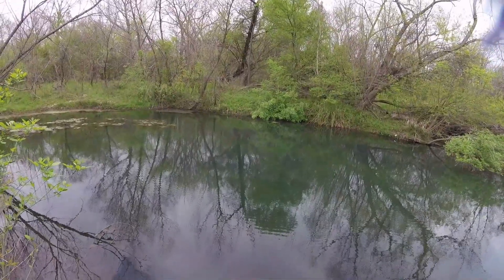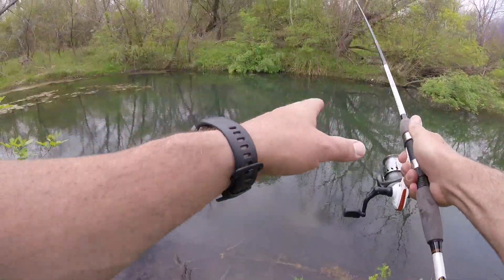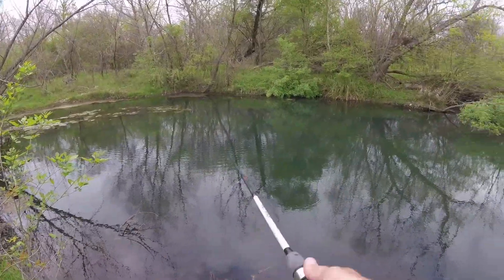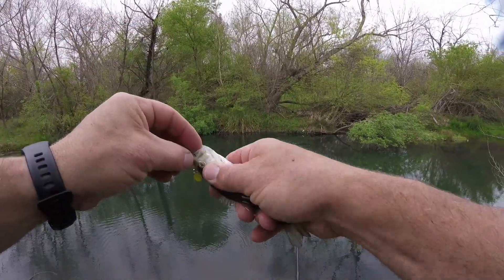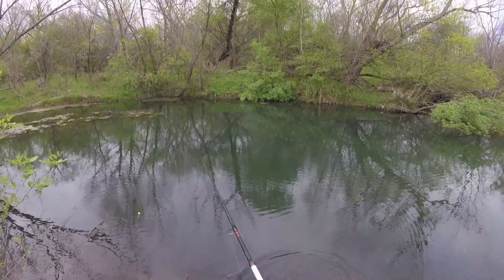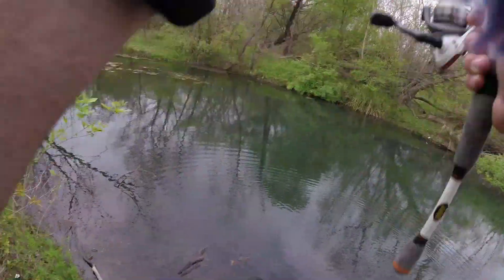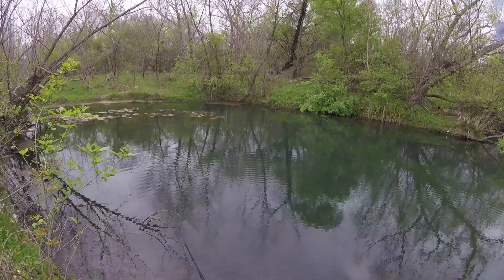I see a couple bluegill down in there but they're only about three inches long. I'm seeing something right over there — gonna have to get a different rooster tail. Oh there's a little bitty guy. Well, there's one — we found something in here at least. One of the main reasons I like this spot is because it's probably no pressure whatsoever, just on the outside of San Antonio. If you fish near cities you've got to learn those spots that are lower pressure.